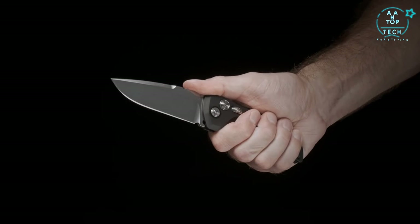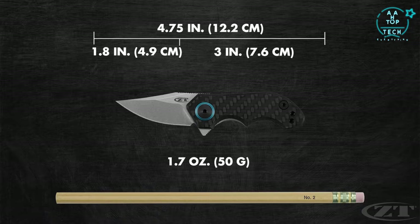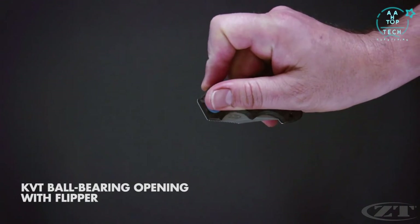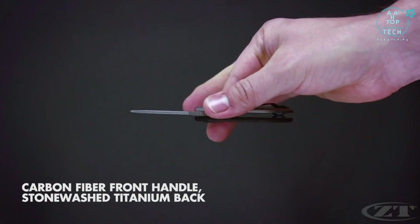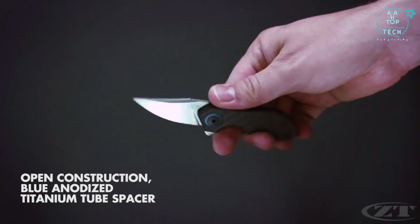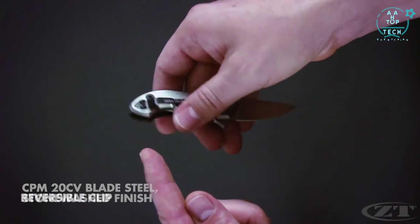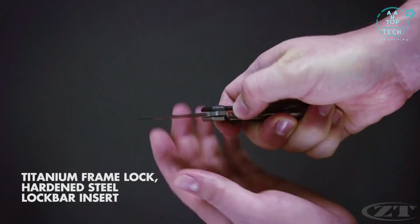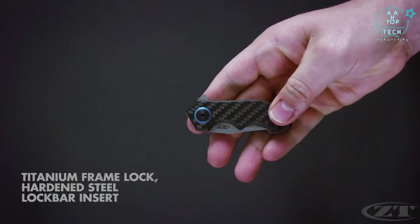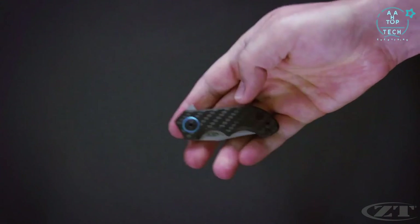The 0022, a Tim Gallion design. At 4.75 inches in overall length, the 0022 is ZT's smallest model in production. It operates on KVT ball bearings with a flipper tab. The 0022 features a carbon fiber front handle, stonewashed titanium back handle, and blue anodized titanium tube spacer. The 1.8 inch blade is made of ultra-premium CPM 20CV steel with a stonewash finish. The pocket clip is a reversible tip-up carry. To keep the blade securely open, it uses a titanium frame lock with hardened steel lock bar insert. The smallest knife in the ZT lineup is aptly named after one of the smallest firearm calibers, the 22.